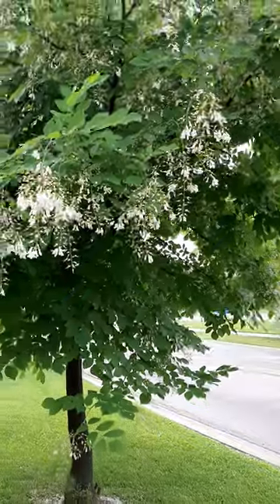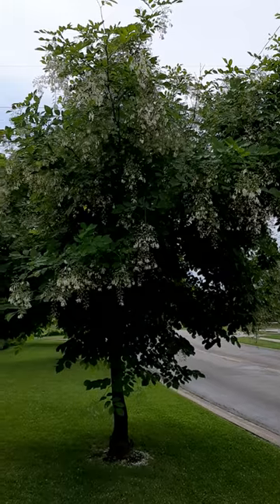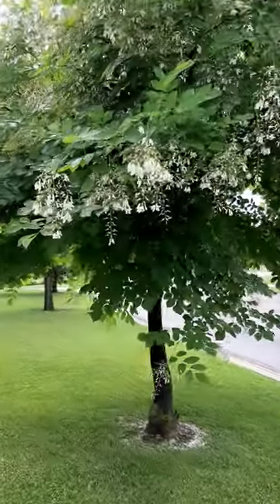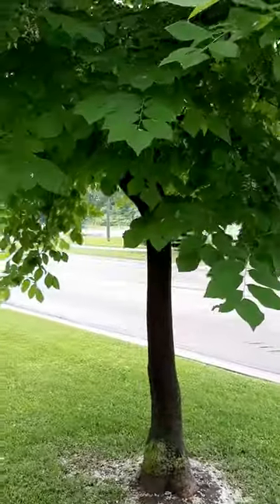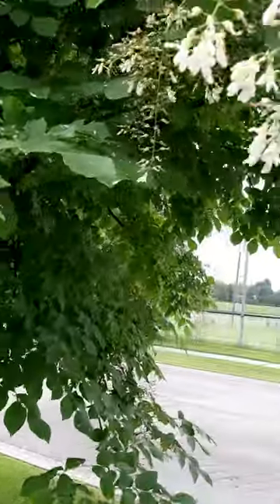This one is probably a bit smaller than average — they can get up to 30 to 40 feet with an equal spread. It's a very wide-spreading tree. Unfortunately, it can suffer from limb damage and limb breaking because it tends to branch off really short on the trunk.